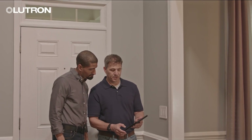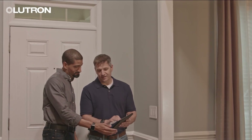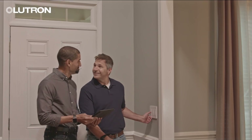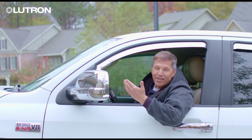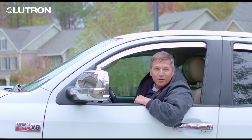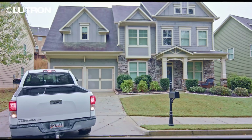The homeowner has the option to personalize the system on their own. And once RA Select is installed, that's it — the only callback you'll get is for add-on business and referrals, making your margins with a profitable solution. It doesn't get much easier.